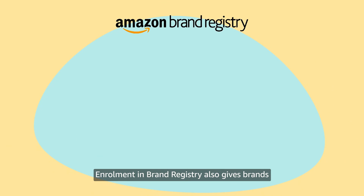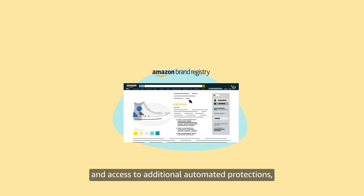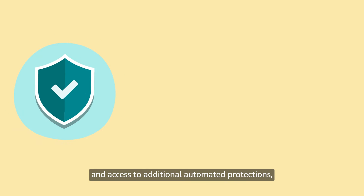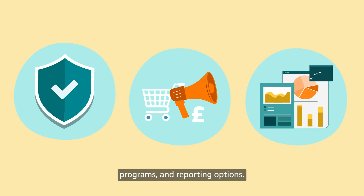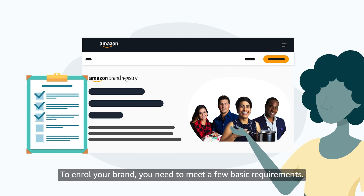Enrollment in Brand Registry also gives brands greater control over their product detail pages and access to additional automated protections, programs, and reporting options. To enroll your brand, you need to meet a few basic requirements.